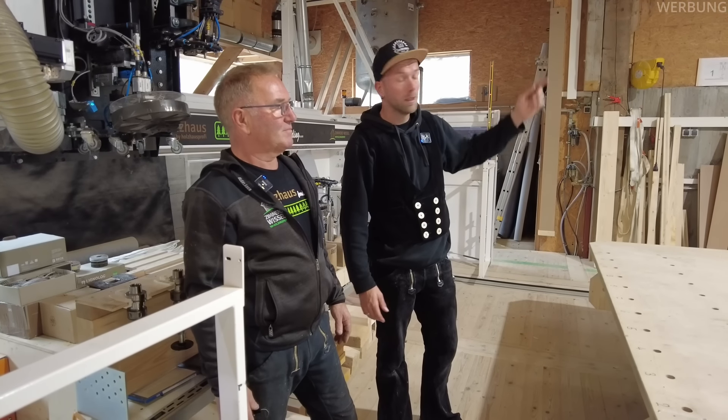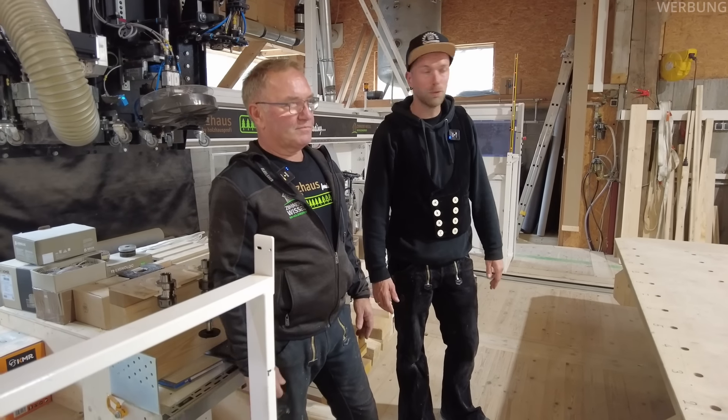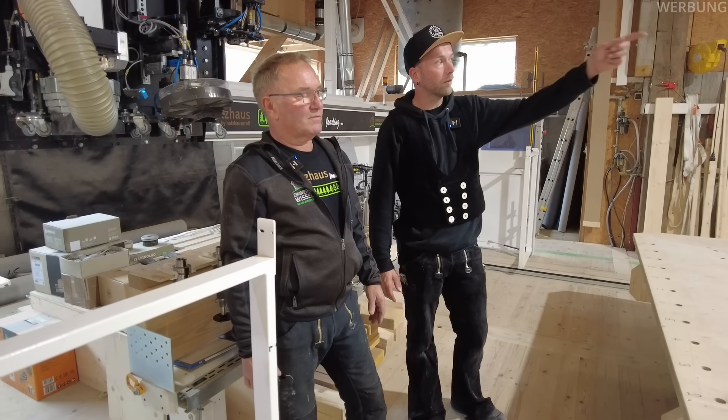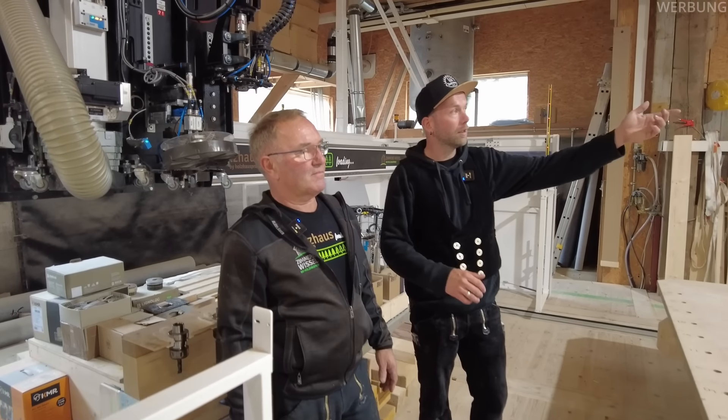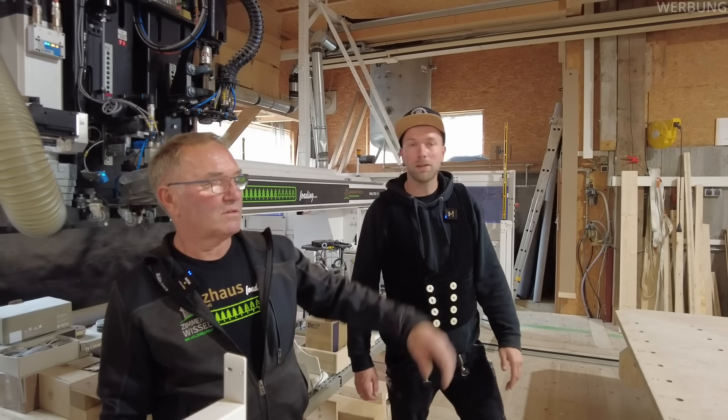Hier der Vorteil bei der Maschine: Absaugung. Du stehst ganz normal gerade am Tisch dran. Die meiste Arbeit wird von der Maschine erleichtert. Und was wir jetzt auch noch nachgerüstet haben – wir können mit dem Sauger im Prinzip die Platten auflegen. Dann kann der Julius noch bis 80 hier arbeiten.